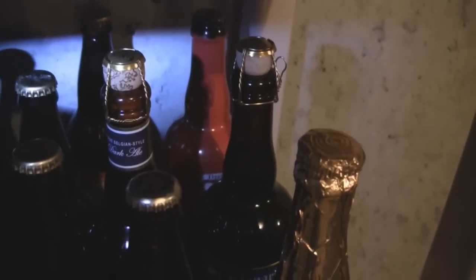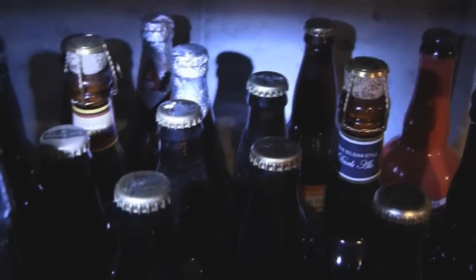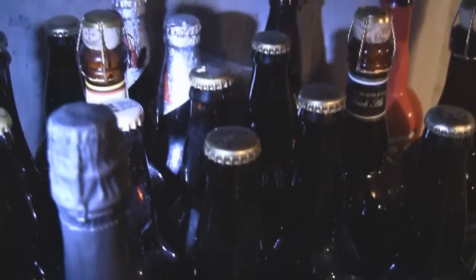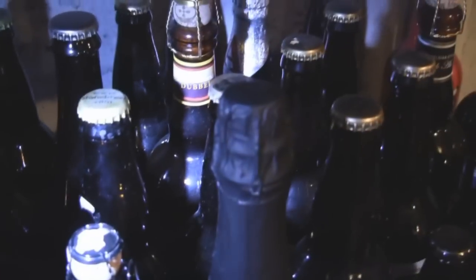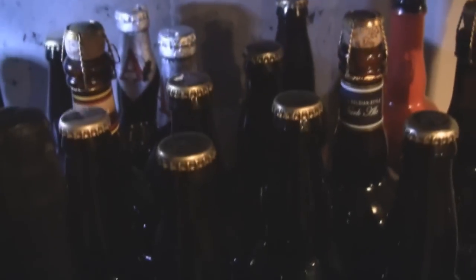There's a Rogue Double Dead Guy back there from like 2006 — I don't drink that, but whatever. A bunch of Avery, two bottles of Kaiser from 2007. Ommegang's Dubbel, which is an awesome beer. And I think these are some 09/09 Vertical Epic — two bottles of that right there too.